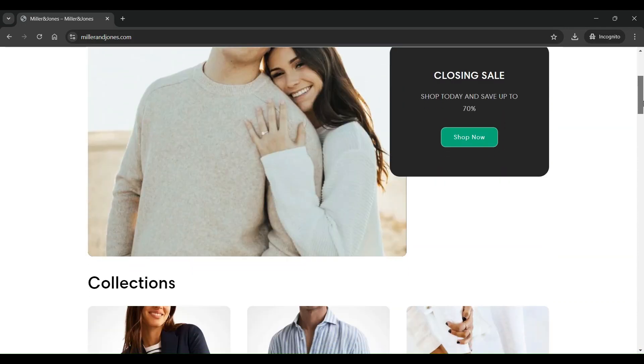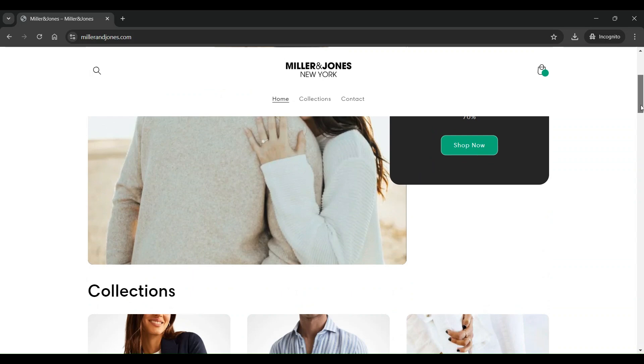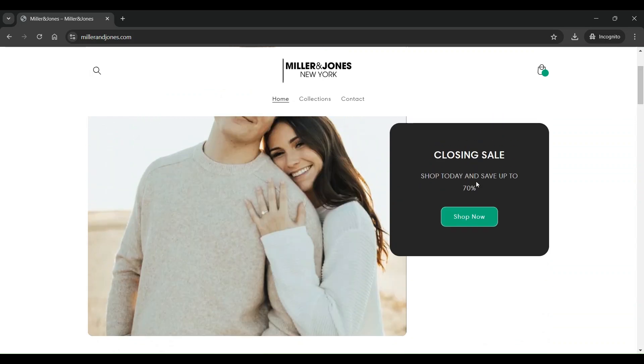Also, they are having a closing sale for today with savings up to 70%, which is too good to be true. The top section of the website has Home, Collections, and Contact pages available.